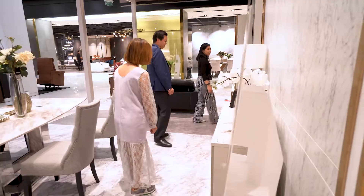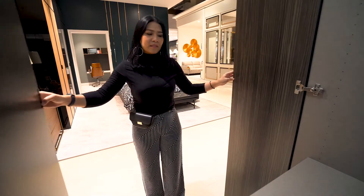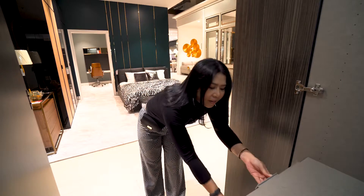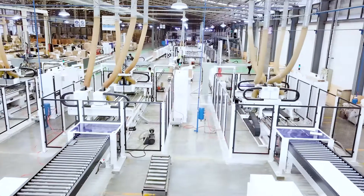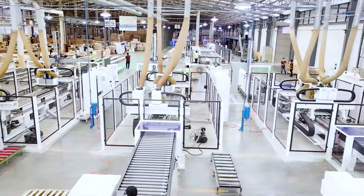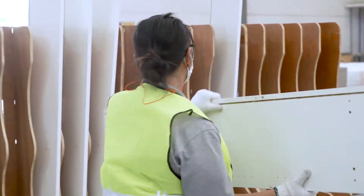Our customers include the retail segment and also the project segment, like condominiums both high-rise and low-rise, and we also do OEM business. Right now, between retail and factory, we have around 5,000 people, and for production capability we can produce around 1,200,000 pieces per month per shift.